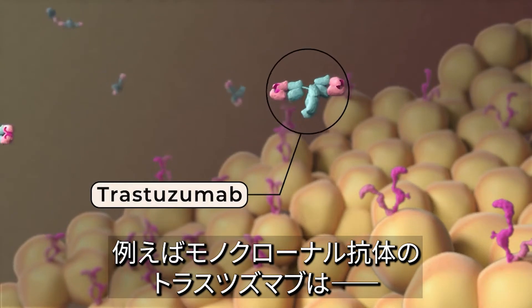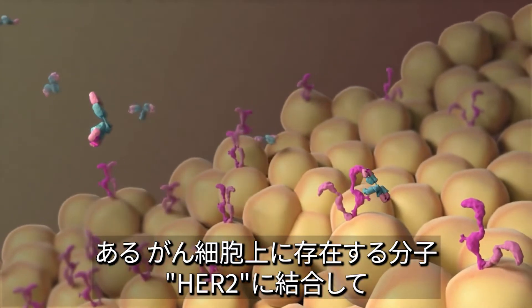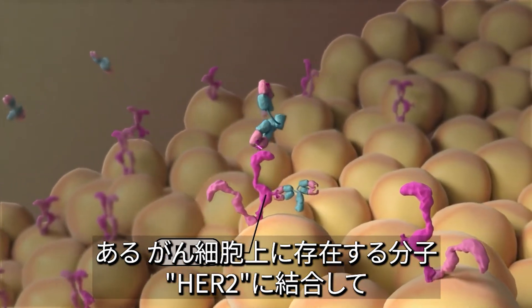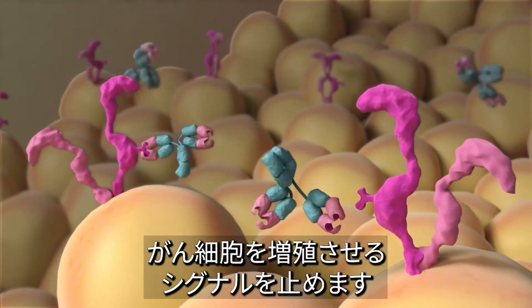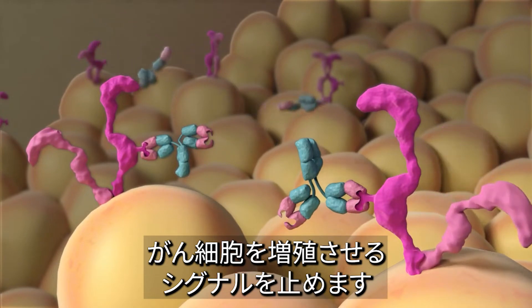For example, a monoclonal antibody called trastuzumab attaches to a molecule called HER2 on the surface of some cancer cells. Blocking HER2 keeps it from sending signals the cancer cells need to grow.